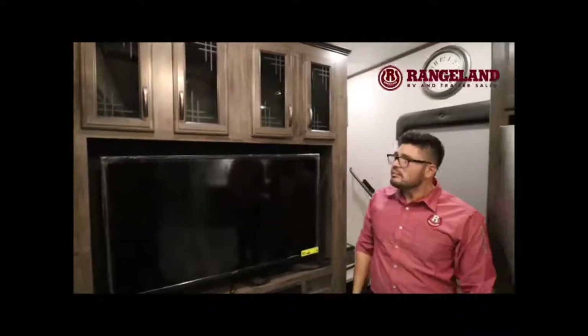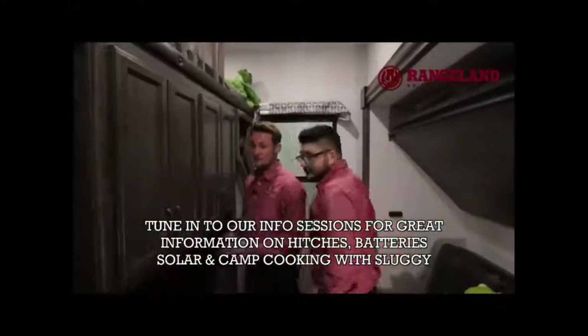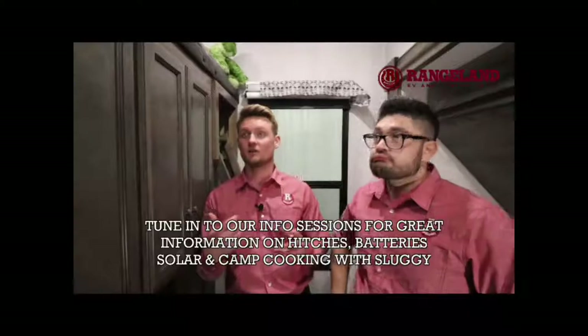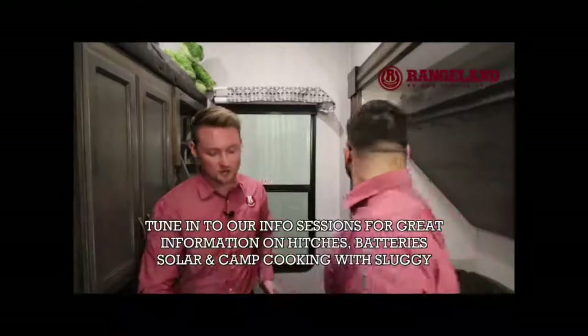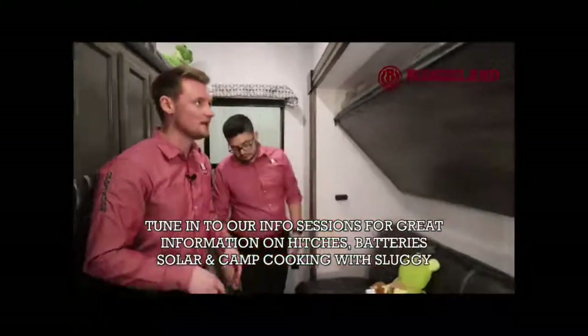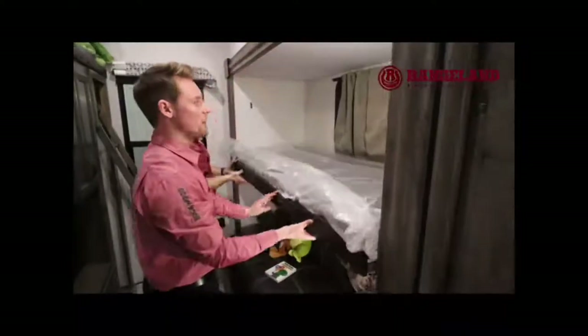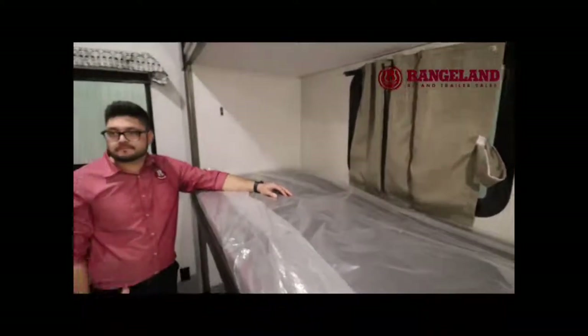That pretty much wraps up the main area. Follow me back into this beautiful bunk room — if you have kids, this is the perfect floor plan. First thing you'll notice is there's a big ladder, and there's actually a loft inside this bunk room so the kids can climb up. It's kind of like a little tree house in your trailer. You'll also have a couch which easily breaks down into a bed, and up above there's a flip-down bunk. It's a very simple system — you just grab the latch and it pops down into place, with a window behind it and a teddy bear mattress so it's nice and comfortable for the kids.